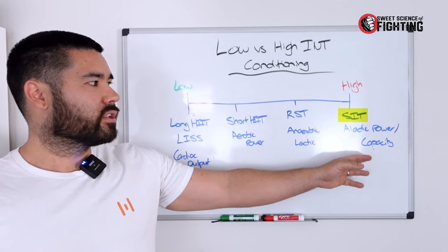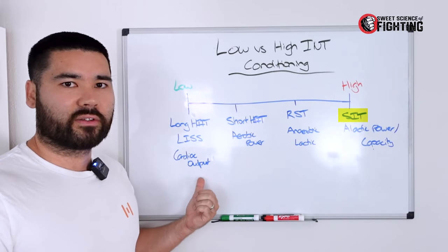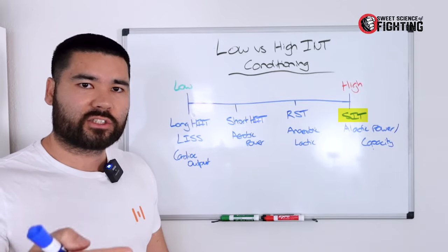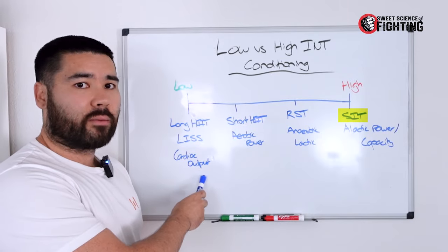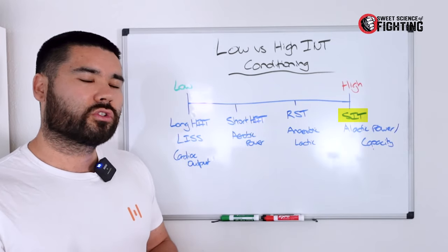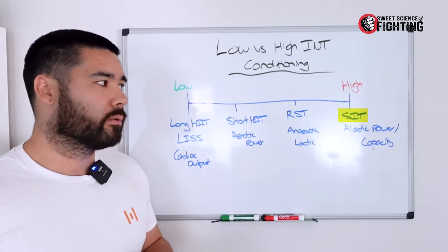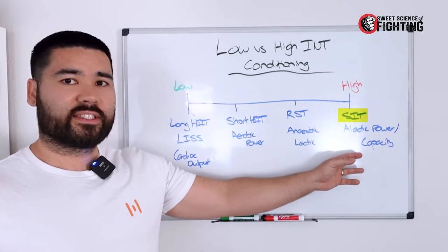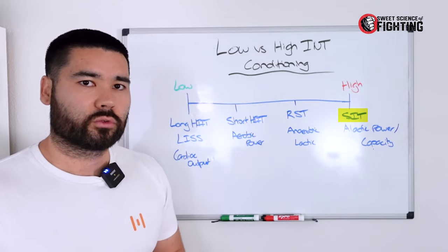On the sprint interval training end, the advantage is it's short — you don't need the same volumes as the low-intensity end, which requires hours per week to make improvements. With low-intensity training, once you start improving you need to keep adding more volume, which can eventually interfere with technical fight training. Sprint interval sessions can be done in 10 to 15 minutes, twice a week, and you can still make gains.